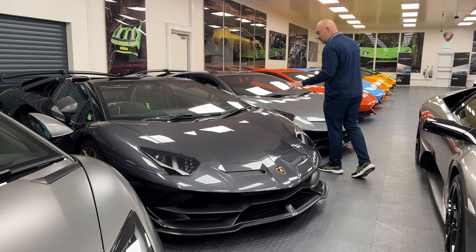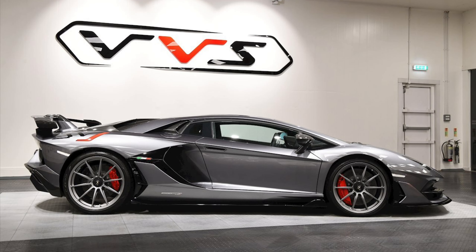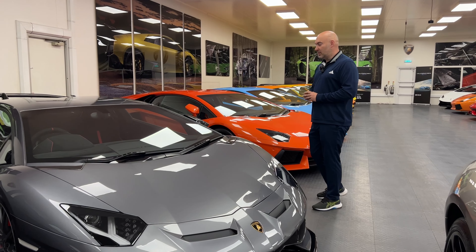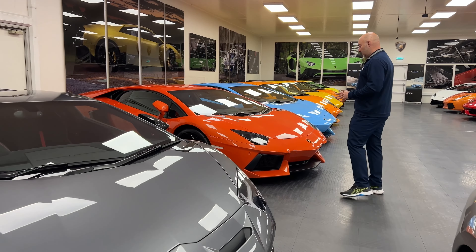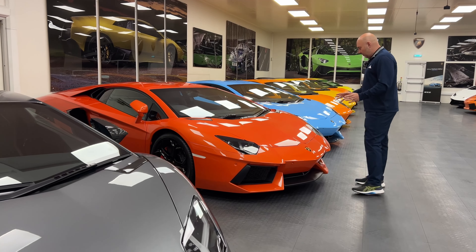Same as that one but it's a coupe — lighter gray, red stitching, red calipers, center locks. A really lovely car. I've never driven one of these but I'd love to. These are the type of cars we're going to be bringing to Heaver, especially by the castle area.